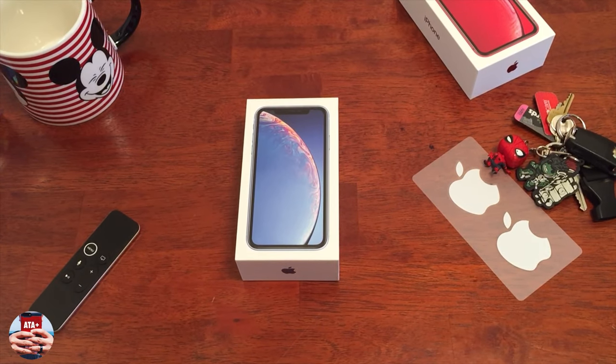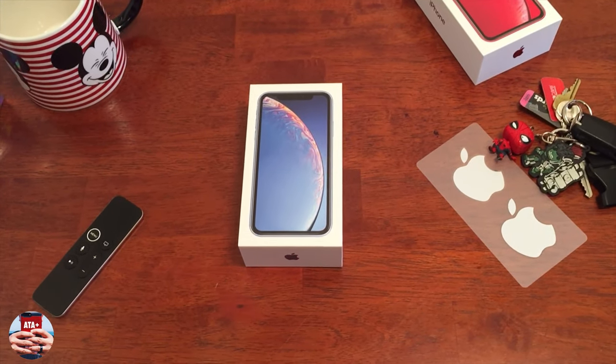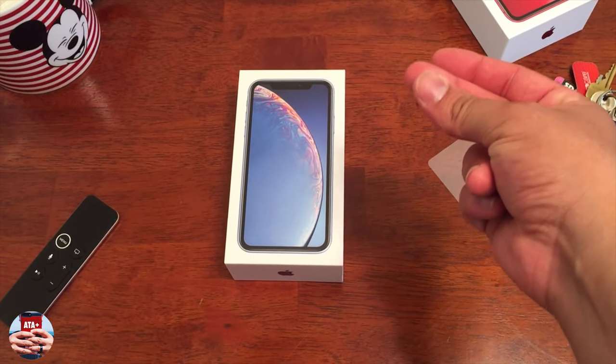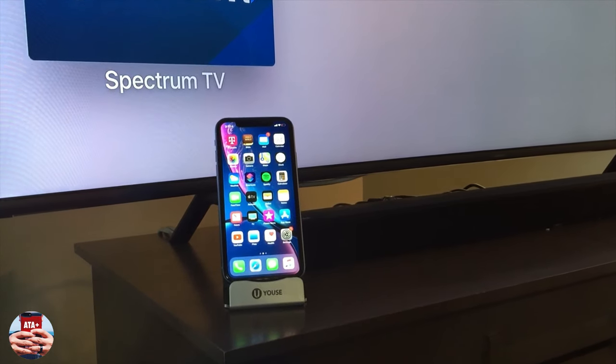Hey guys, welcome back to another video of All Things Apple Plus. I had so much fun making this video, but I want to do a quick video on unwrapping this iPhone and showing this guy off.